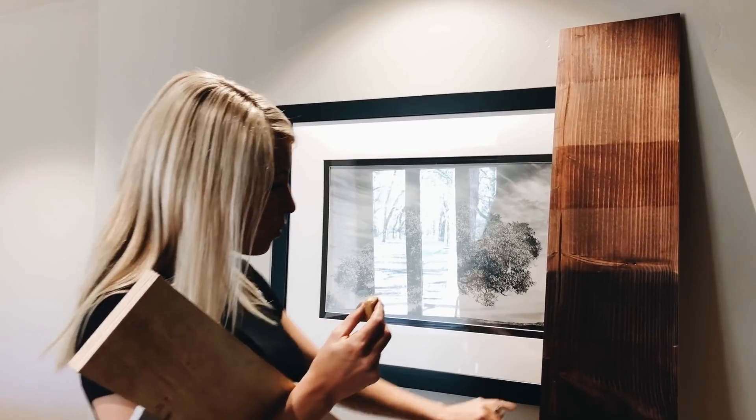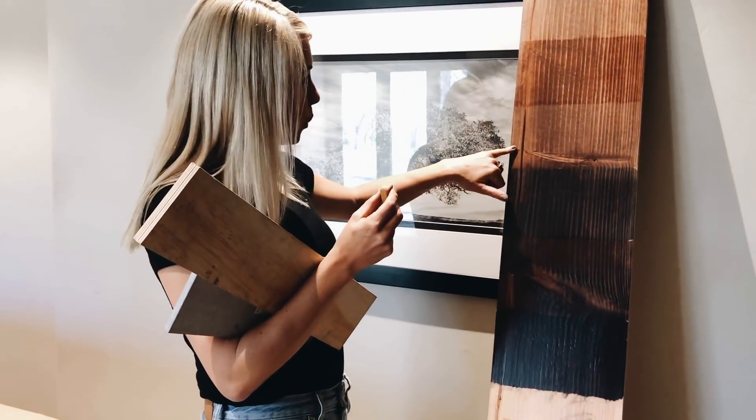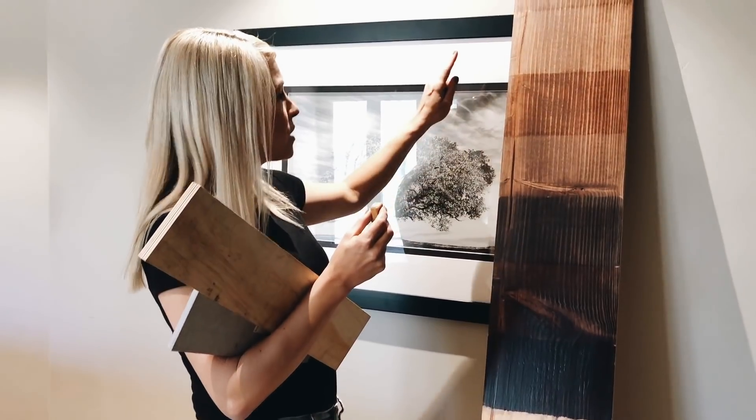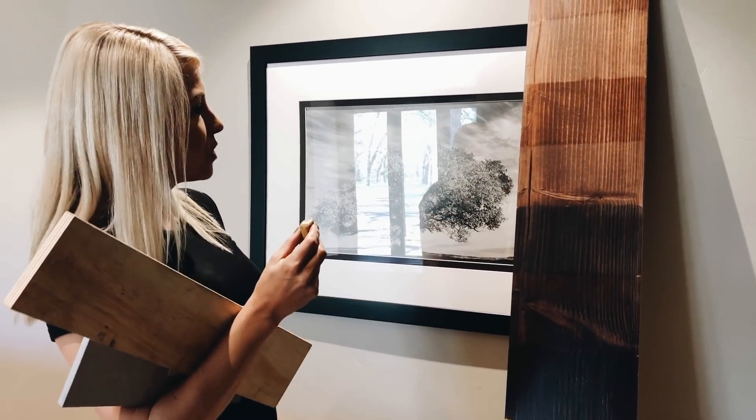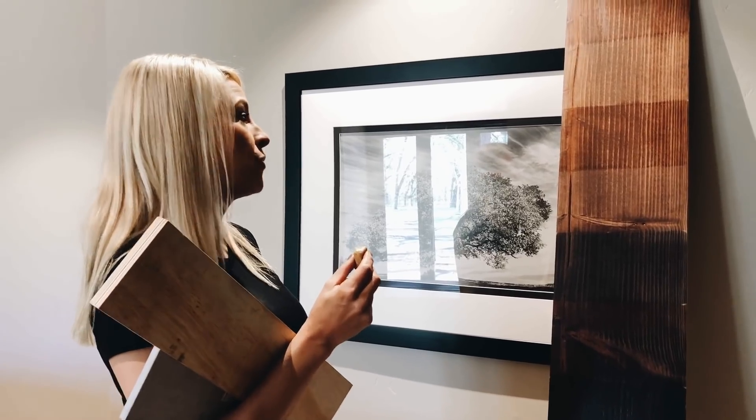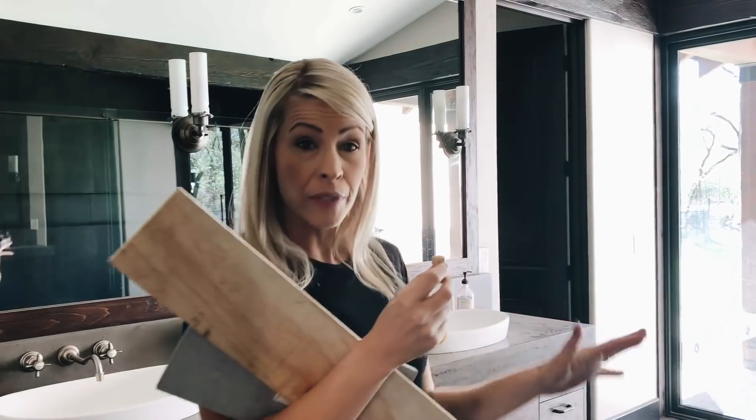There's so much red in this wood that the guys have had to char it, burn the wood, and then stain it to try to figure out how to get the red out, but they've mastered it. It's covered in dust right now.